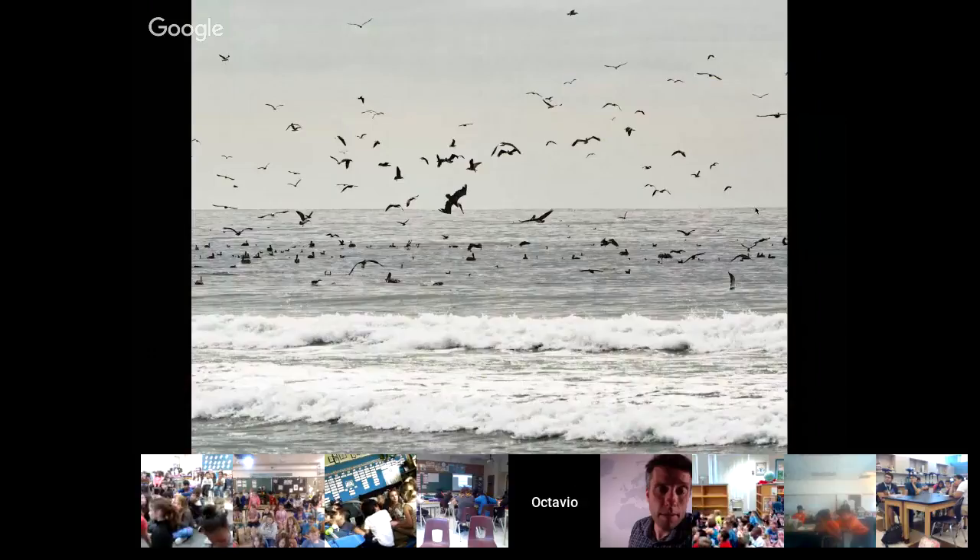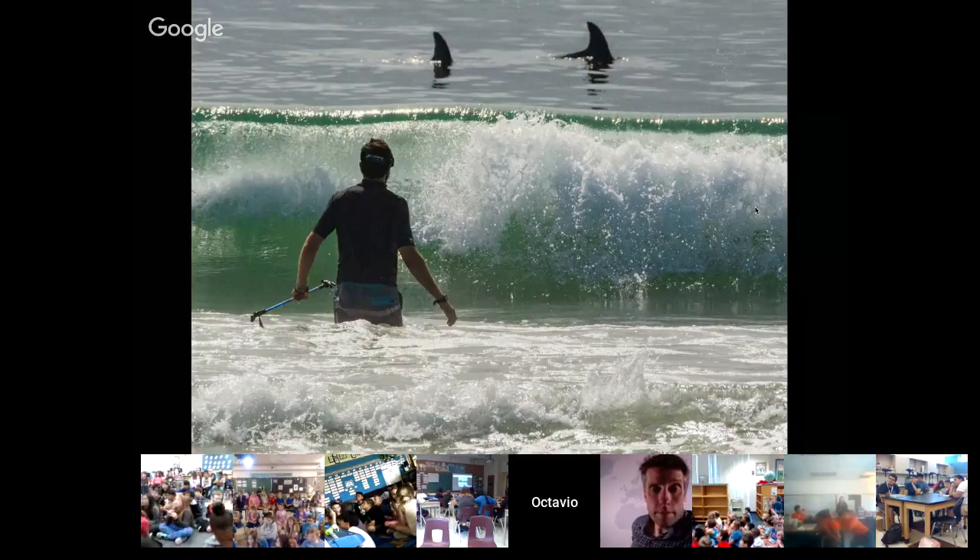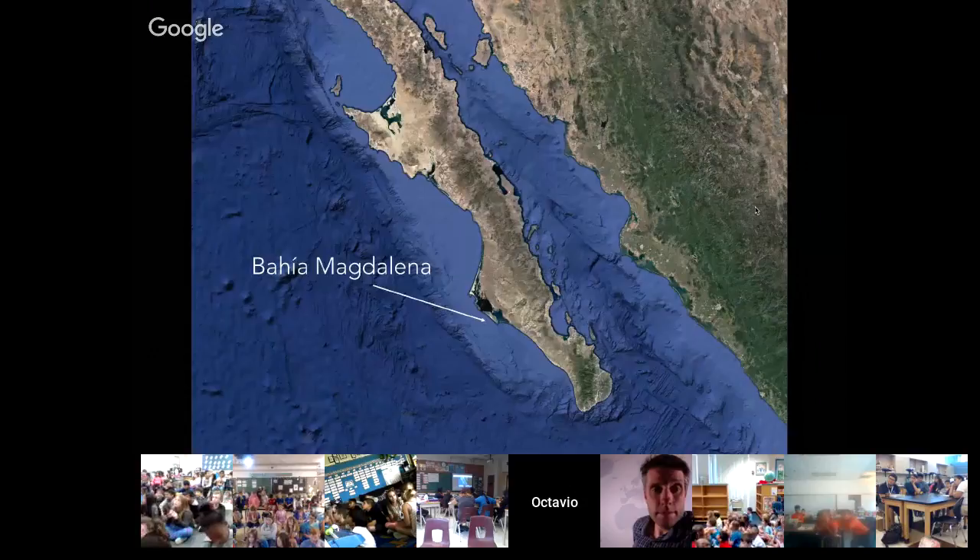This lagoon was incredibly productive. We saw a lot of fish, a lot of birds, and also dolphins. Dolphins were hunting inside this lagoon. Because these lagoons are very productive, they create a lot of food for many animals, so dolphins come inside these lagoons to feed on these species.